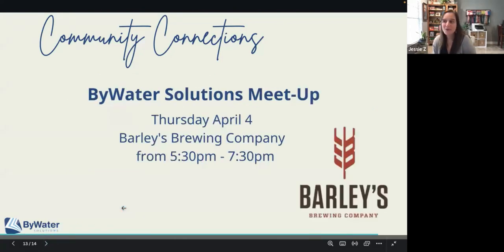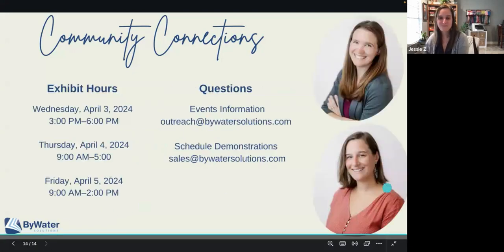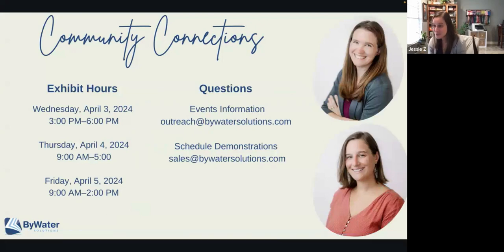We'll also be having a meetup — a little party or gathering — after Thursday's exhibit hall hours on Thursday, April 4th. We'll be at Barley's Brewing Company from 5:30 to 7:30, and we'd love for you to join us. Come meet some of our existing partners and those interested in making the switch to open source. Jordan, Kelly, and I are super excited that you came to see our little preview today. We're excited to see you in person in April, and if you have questions about the event or want to schedule a demo at the booth, please reach out and let us know.